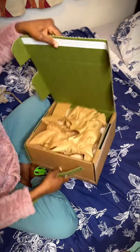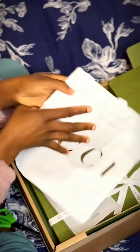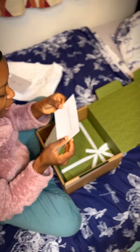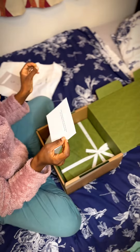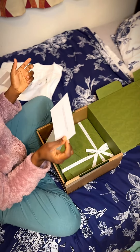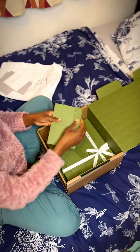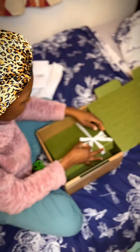Guys, let me give you a hint — it's a Gucci product! I'm so excited! Thank you for all your support! Thank you, I really mean it, thank you! This is all about it!